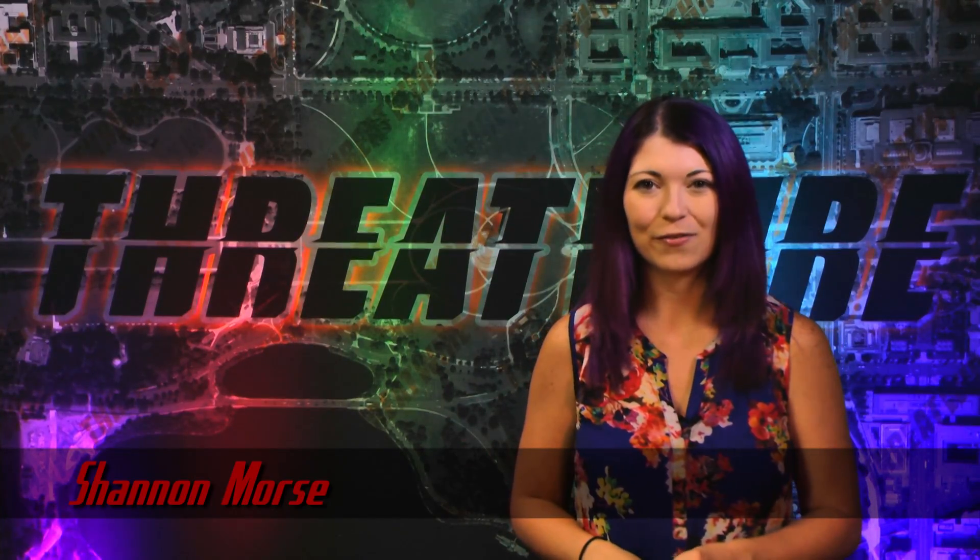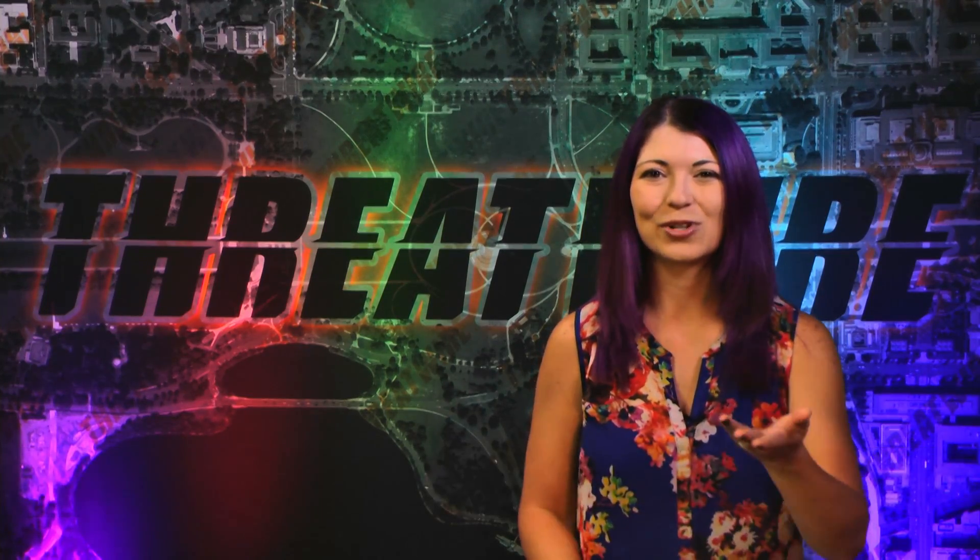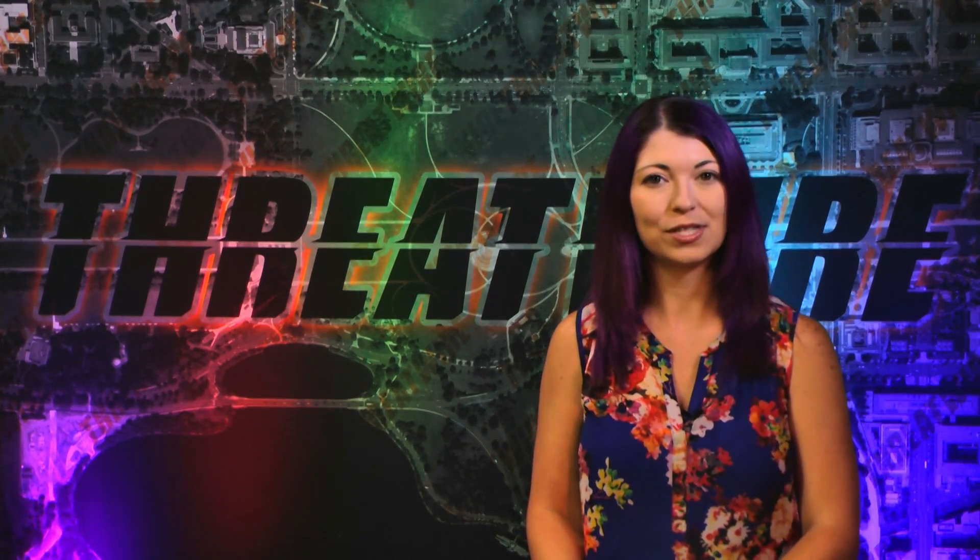Greetings! I'm Shannon Morse and this is ThreatWire for August 2nd, 2016 — your summary of the threats to our security, privacy, and internet freedom.